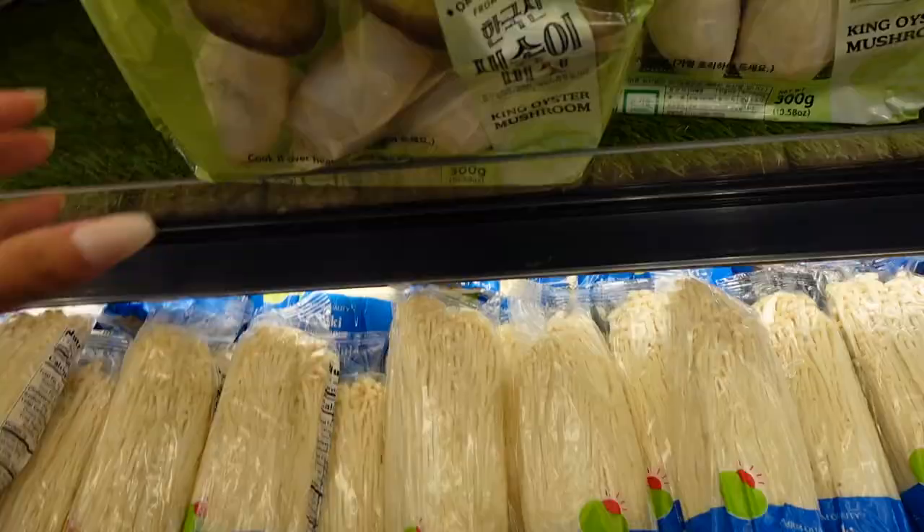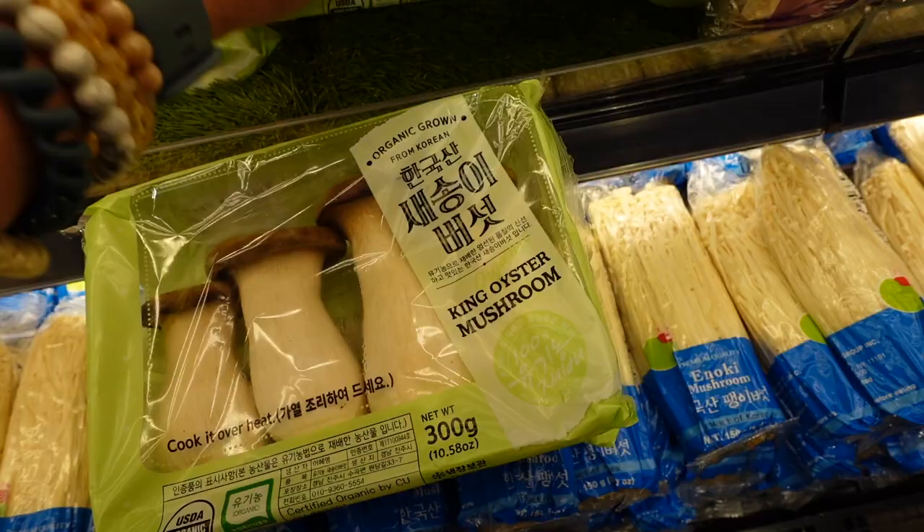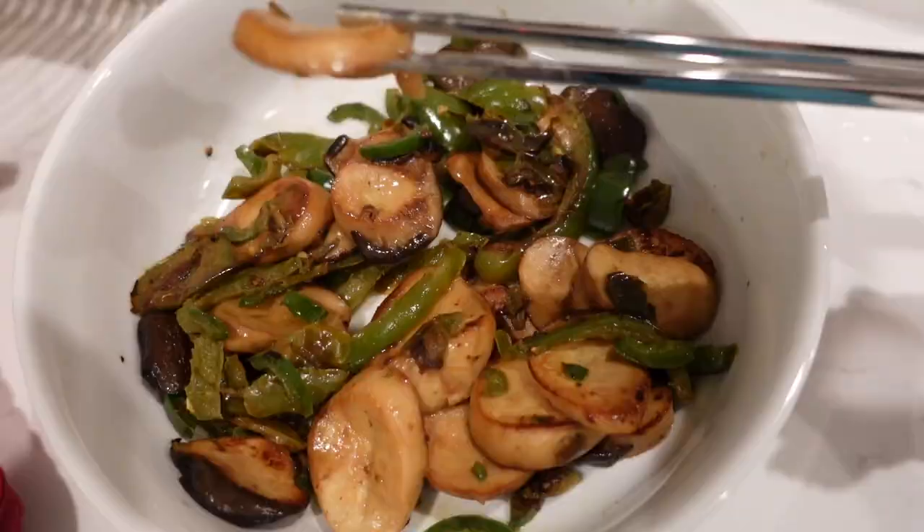Alright, so these are super good — they're very meaty king oyster mushrooms. I know I buy the same thing every time, but they are literally my favorite mushrooms so we're gonna get three of these. They're probably five dollars each — good oyster mushrooms.